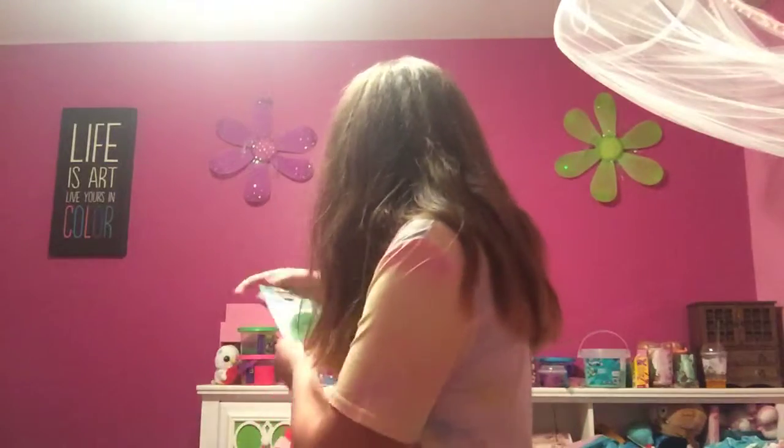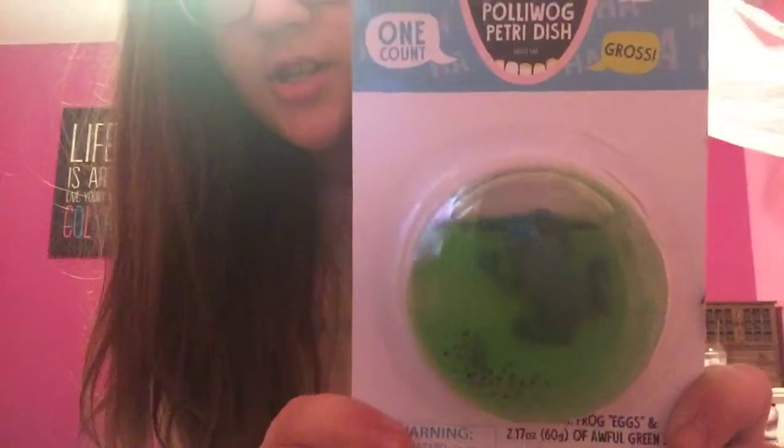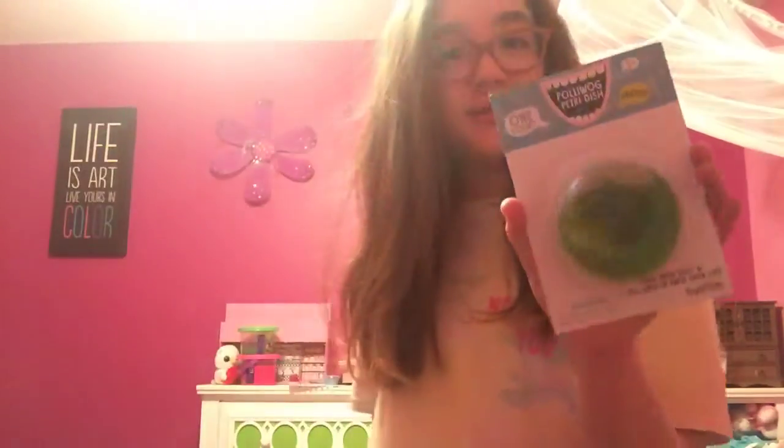The first thing that I got is this Poliwog Petri dish. It's a slime with a frog and eggs in it, so there you go. I actually used to have a slime similar to this, but it kind of got ruined a little bit, so I was happy to find that.